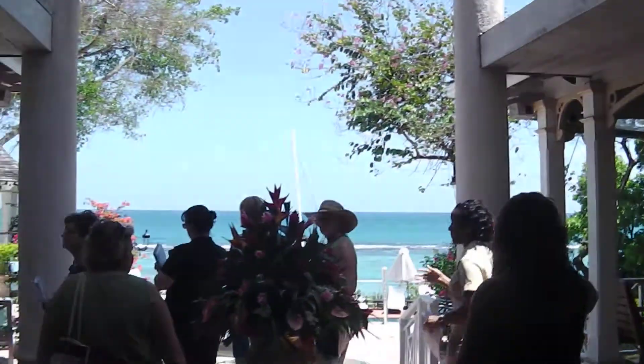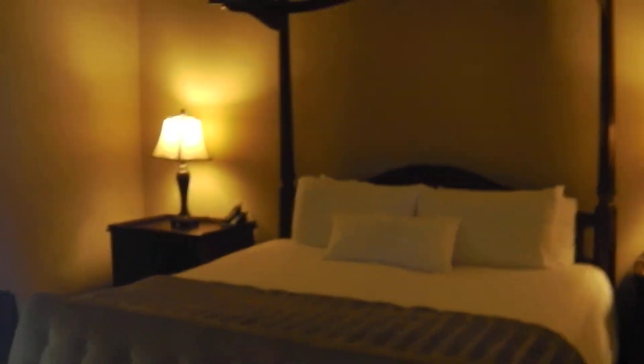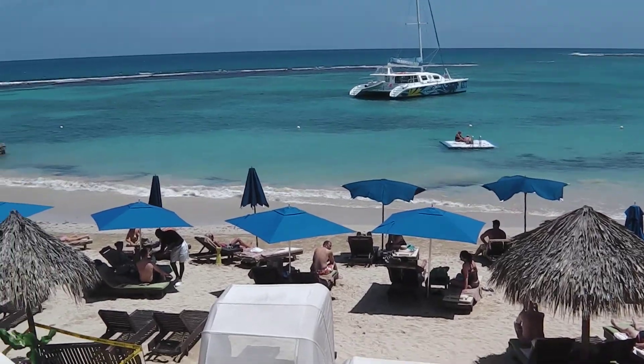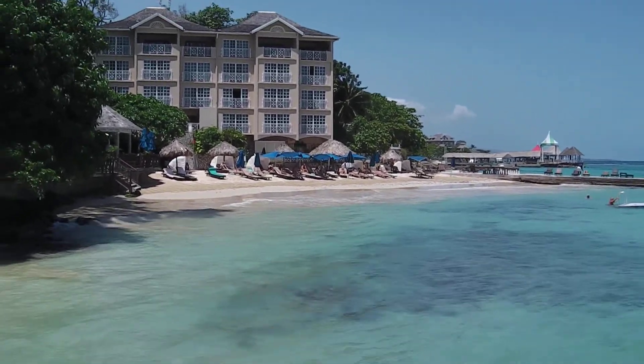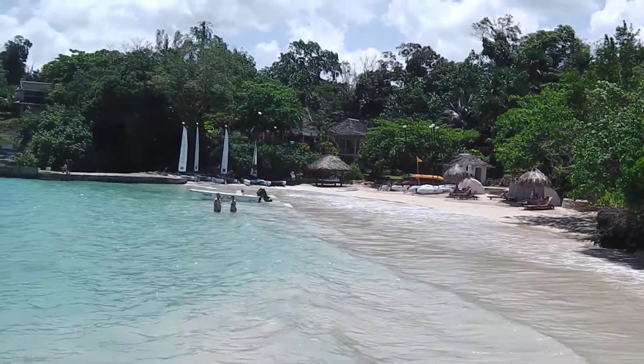And that's it. This is the lobby at Sandals Royal Plantation. This is the veranda suite at Sandals Royal Plantation — quick view of the balcony and the bathroom, which is very large with two sinks. This is the beach at Sandals Royal Plantation, and there's also some beach on this side as well.